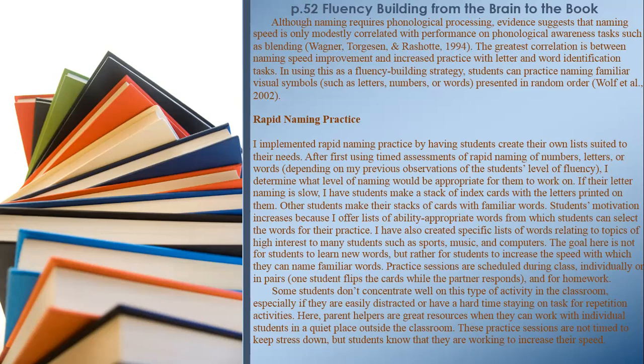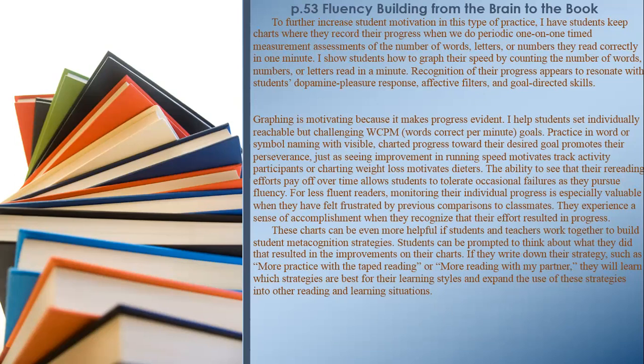To further increase student motivation, I have students keep charts where they record their progress when we do periodic one-on-one timed measurement assessments of the number of words, letters, or numbers they read correctly in one minute. I show students how to graph their speed. Recognition of their progress appears to resonate with students' dopamine pleasure response, effective filters, and goal-directed skills.